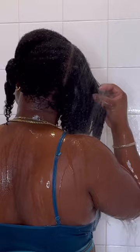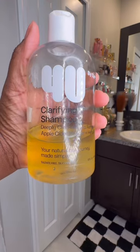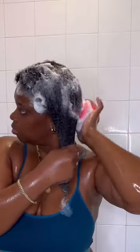Sometimes it takes all day depending on if I deep condition or not. The first product we're going to use is this clarifying shampoo. I feel like my hair is kind of dirty and my scalp is itchy, so I'm going in with this clarifying shampoo to cleanse my scalp. I've been loving this shampoo, and although it's clarifying, it still leaves my hair feeling very moisturized and doesn't strip my hair of its natural oils.